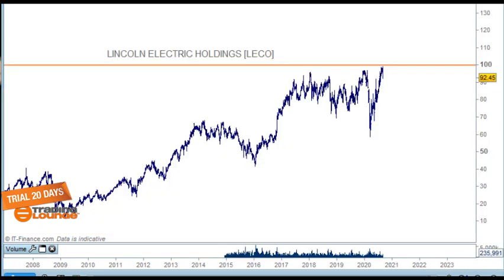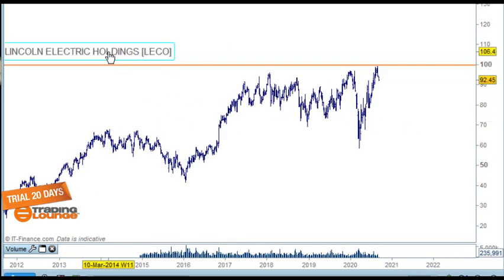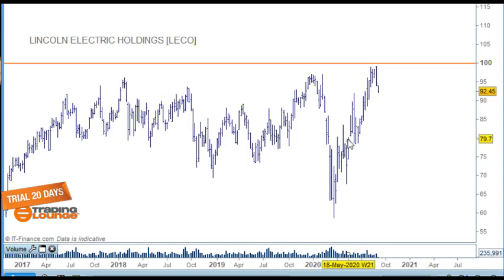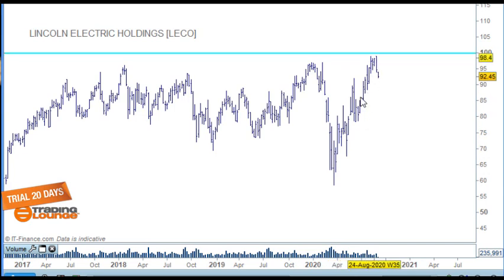Let's move on to Lincoln Electric. This is a weekly chart and I haven't labeled it. If we line it up with the S&P 500, we've been looking at this as wave three, then an A, B and C wave for wave four. Like the S&P, it has moved up and taken out the high just here. It's traded on the NASDAQ and it's involved in welding equipment, consumables, plasma and oxy-fuel cutting equipment, robotics — basically welding systems. It's looking quite good compared to where it was during COVID.